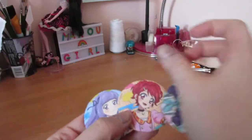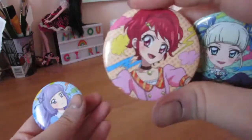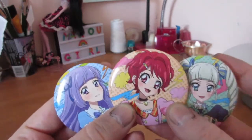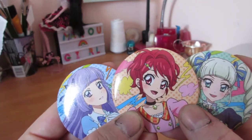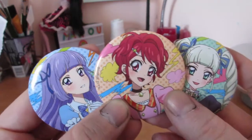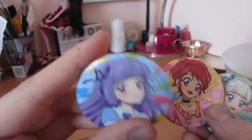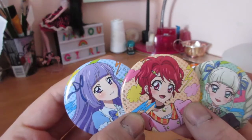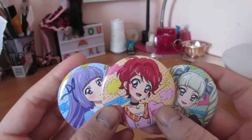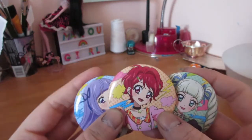I got three buttons: a Yurika button, a Kaede button, and a Sumire button. They had very limited Aikatsu merch and most of it was OG. I'm least familiar with OG — I'm almost to season three in the Akari arc. I haven't met Sumire yet but I know she's a goth idol so I snatched her up. All the Stars merch was basically limited to Yume, Laura, and Elza, and while I love Yume and Laura, they didn't have Lily so I didn't care.